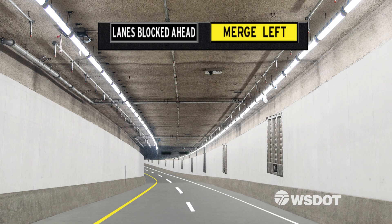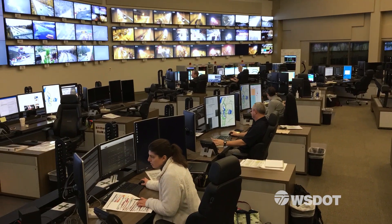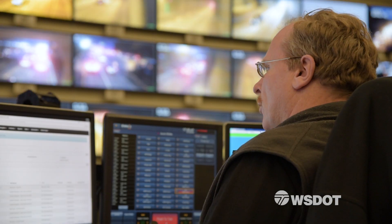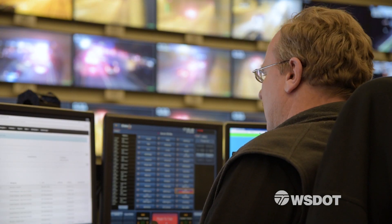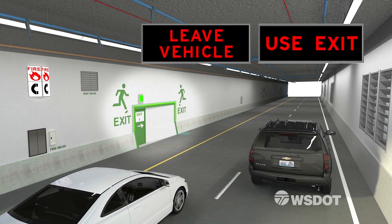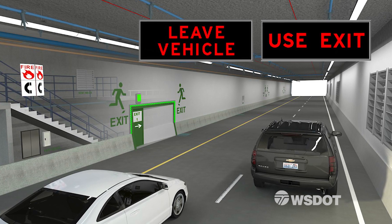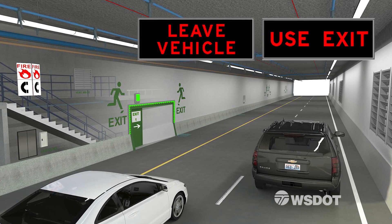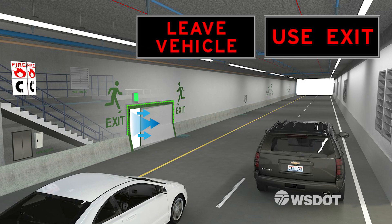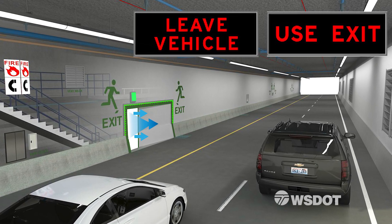Tunnel operators can switch on electronic signs to let drivers know what's ahead, and can also make announcements on public address and AM-FM radio override systems. In the rare case you're asked to leave your vehicle, flashing lights lead to the exit doors where inside there's a safe place to wait or get assistance. The exit corridor also has a separate ventilation system so fresh air stays inside even when the exit doors are opened.